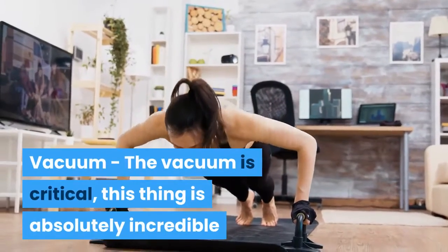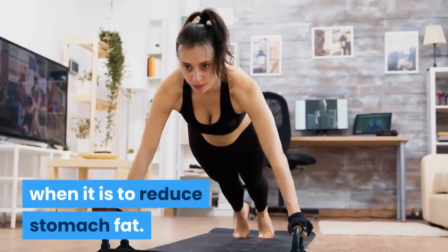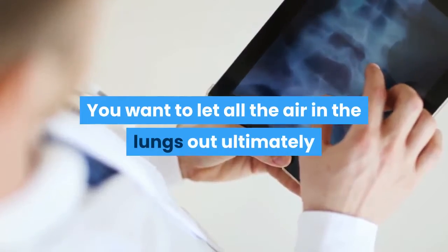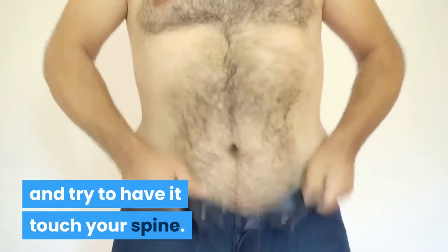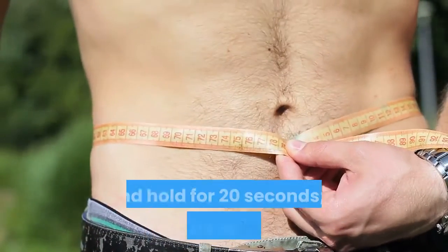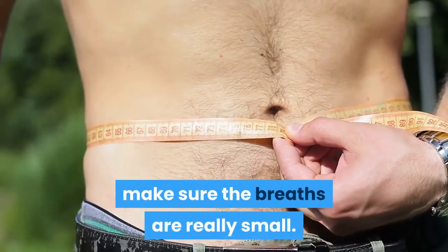The vacuum is another critical exercise — absolutely incredible for reducing stomach fat. Let all the air out of your lungs and push your belly button in, trying to have it touch your spine. This may sound weird, but that image is the key. Make sure all the air is out and hold for 20 seconds. If you need to breathe, keep the breaths really small.